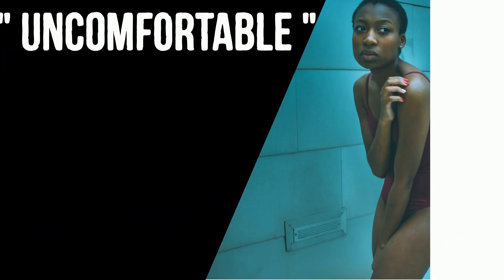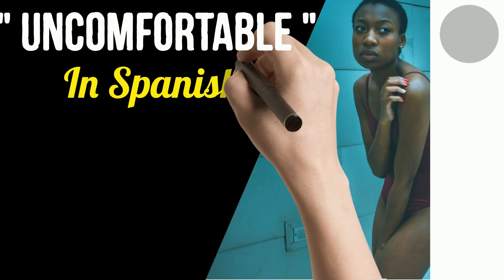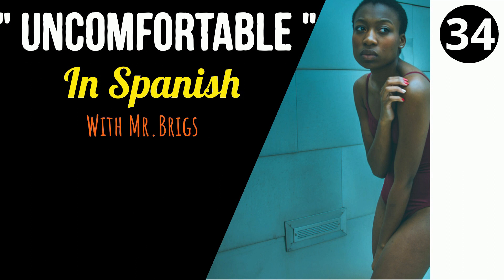Hola amigos, ¿cómo estás? Soy el señor Briggs, Mr. Briggs, bringing you the Spanish word of the day.